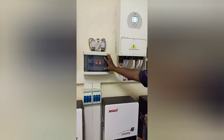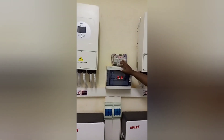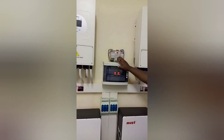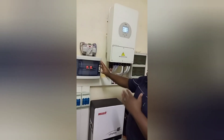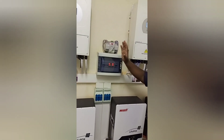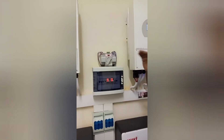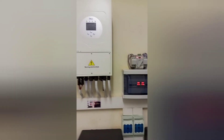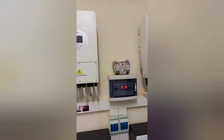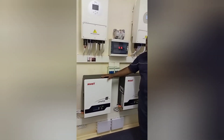Here we have our AC isolation board as well. On top here we got our automatic changeover switch. The changeover switch comprises of priority and non-priority: the priority at the moment is the inverter, then in the absence of inverter it automatically changes to ESKOM, that's our utility power. At the bottom here we got 4x100Ah, 4.8kW lithium batteries.